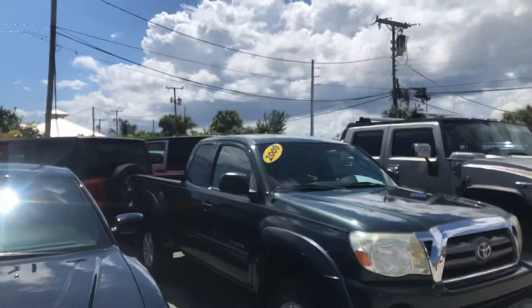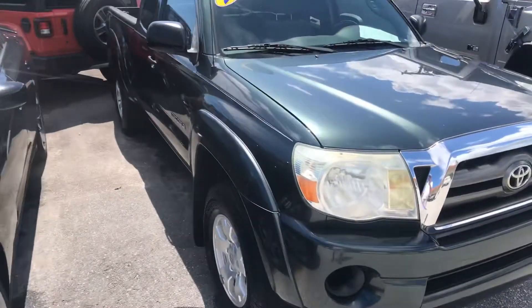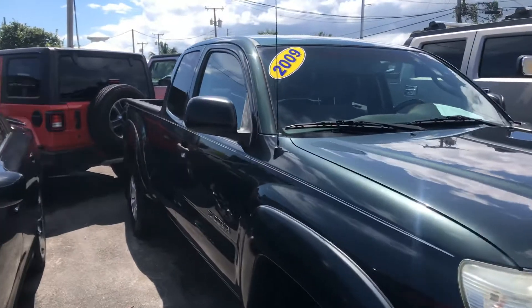All right, it's Classic Cars at Palm Beach. We're doing a walk-around video on the 2009 Toyota Tacoma.